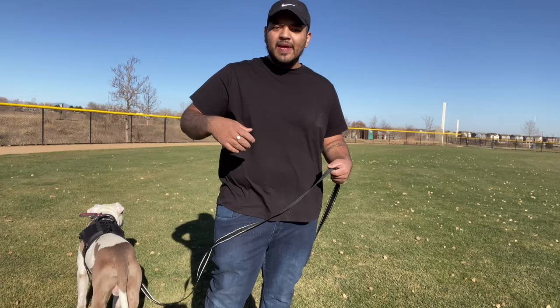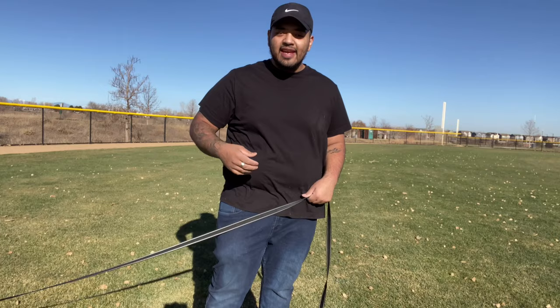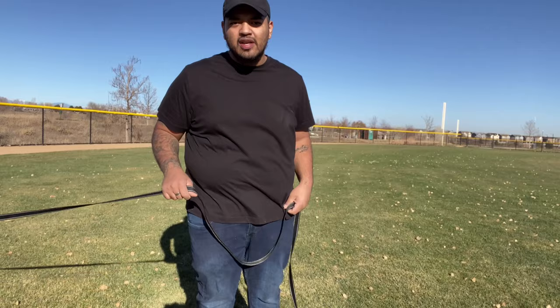When you start, you definitely want to have something in hand that your dog is very interested in. Maybe it's treats, maybe it's a toy, maybe it's yourself — your praise. It could be either one of these things. It's up to you to find out what your dog is really into and what it responds to.